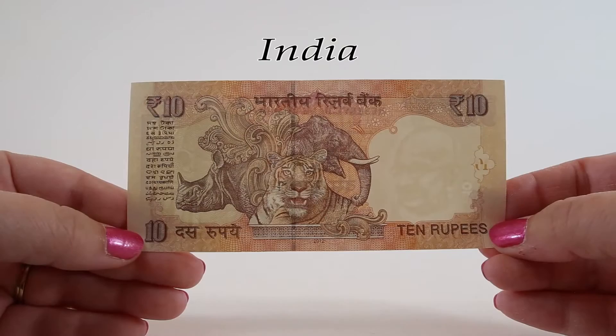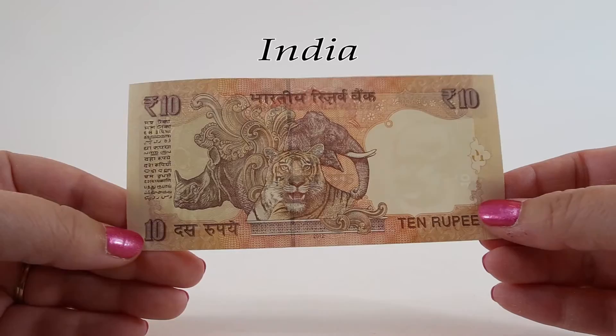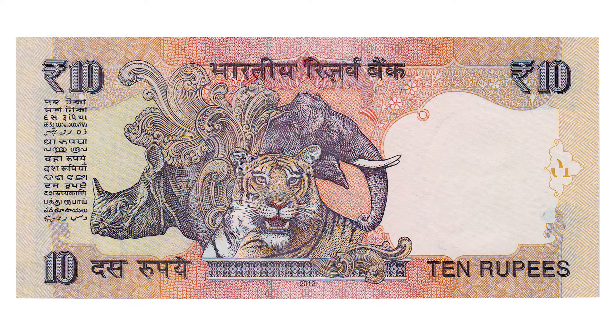The fauna of India is featured on the back of this 10 rupee note. The lower left corner says Dus Rupai, or 10 rupees. Shown here in the middle are a Bengal tiger, an Indian elephant, and an Indian rhinoceros.